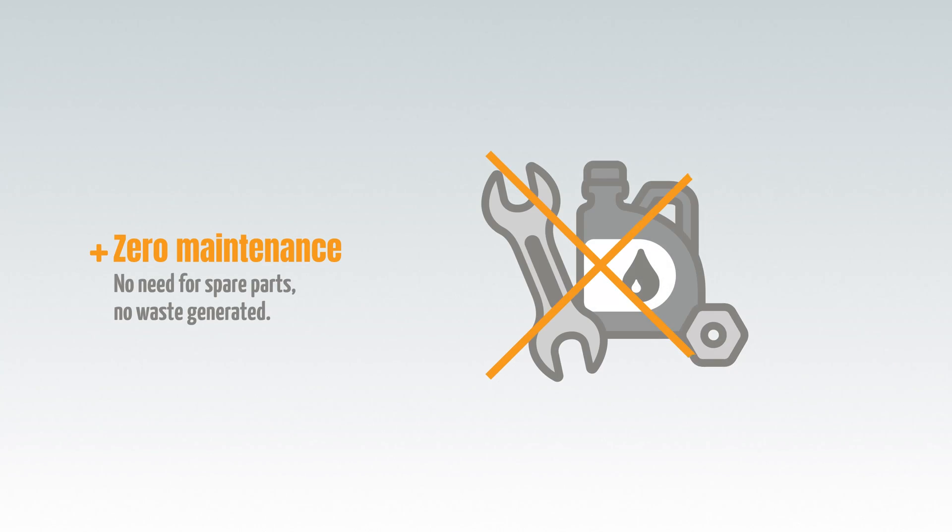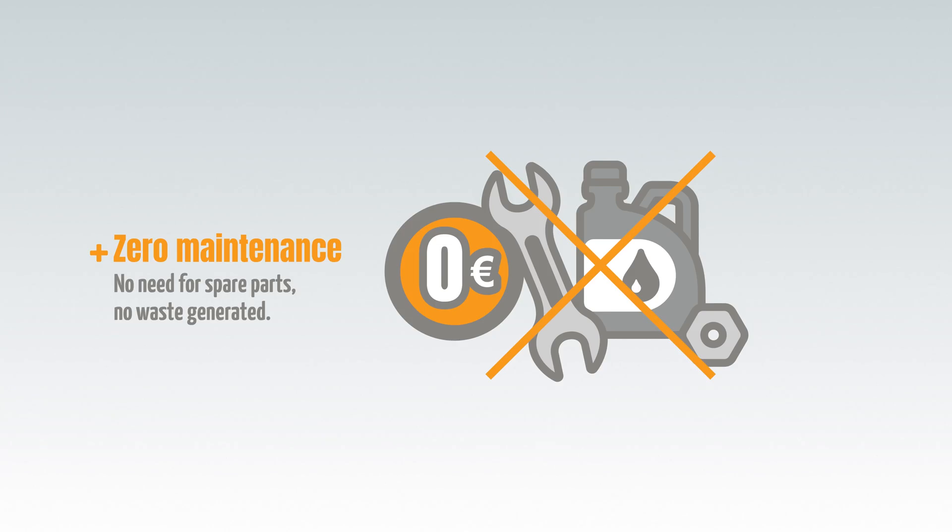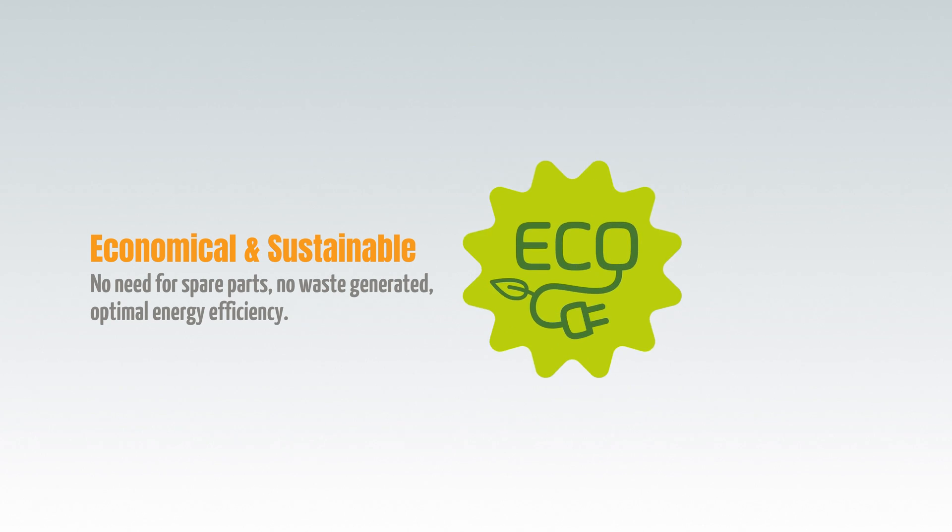Unlike mechanical converters, it doesn't need maintenance since there's no parts replacement. No noise and no waste products — it's both economical and sustainable.